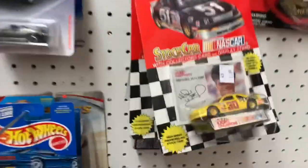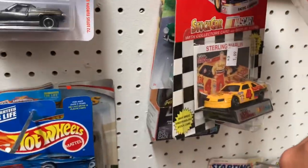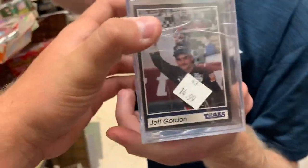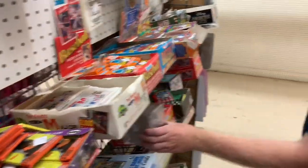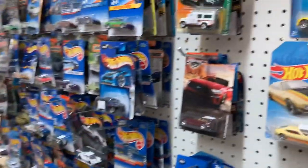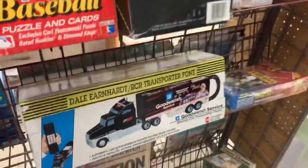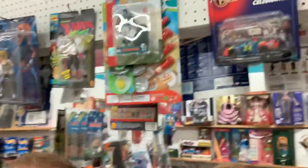We got a Michael Waltrip number 32 and a Sterling Marlin number four. This is a Jeff Gordon rookie card, right? Well, actually it's just in that box. Oh, and an actual Bell telephone — they used to actually make those. Jeff Gordon things right here again. They don't have hardly half the stuff they used to.